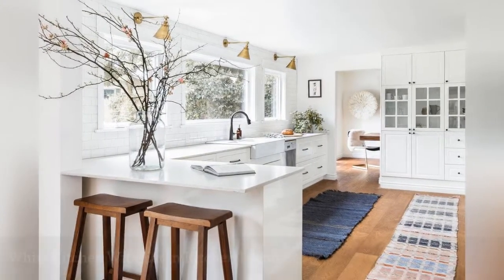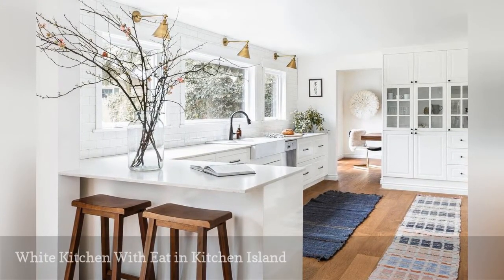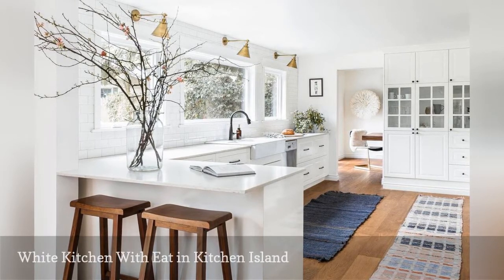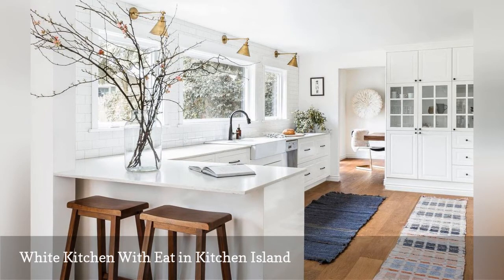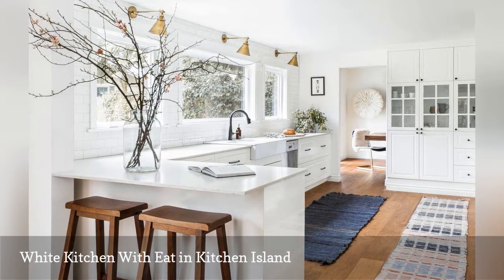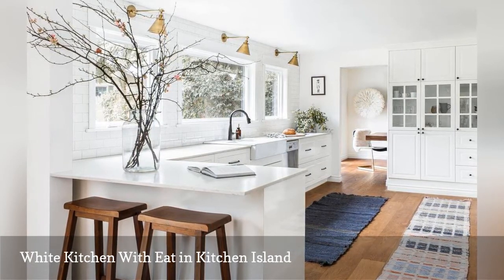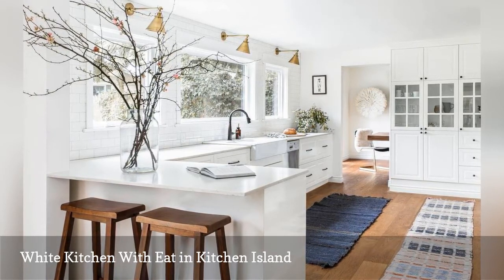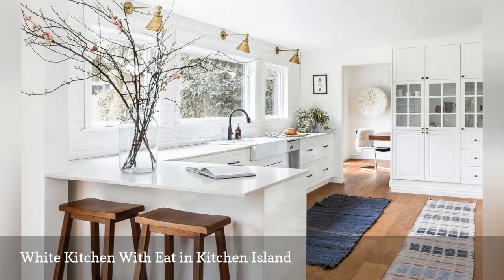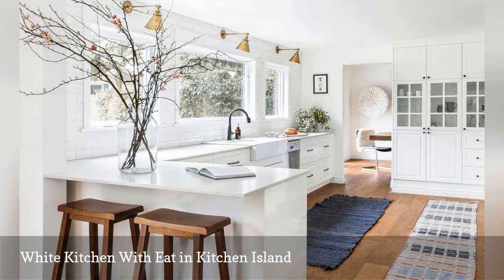Don't have room for a kitchen table? Consider this idea by Heidi Kalier Interior Design out of Seattle, Washington. The team rethought the floor plan when creating this fresh, white kitchen in a Mercer Island home. Opening up a few walls and installing new windows expanded and brightened the room's square footage. Making the space even more functional is the eat-in kitchen island.